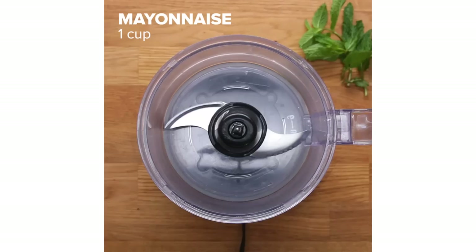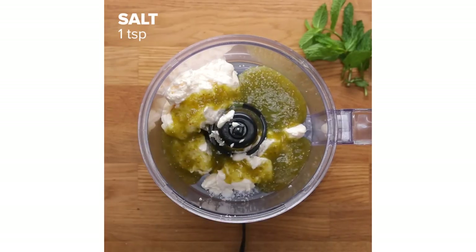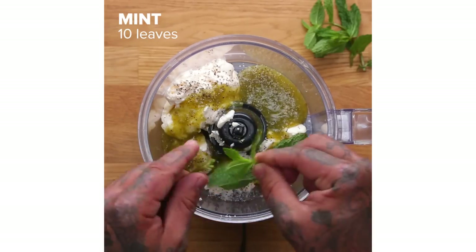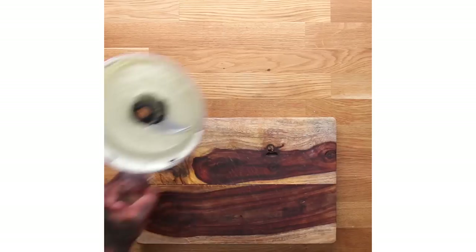What makes this chorizo slider recipe very heartfelt is that in my family's ranch in northern Mexico where my mom and my grandmother grew up, I remember this big mint bush to the outside of the kitchen and my grandmother would make meatballs and garnish it with the mint.